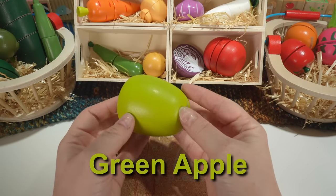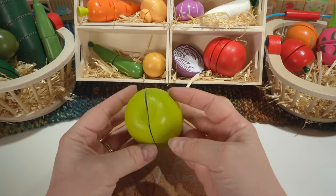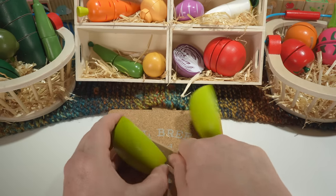This is an apple. Apples can come in different colors, but this one is green. Apples are also a fruit.